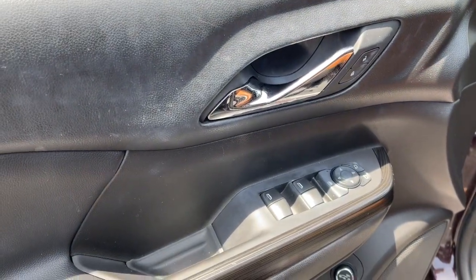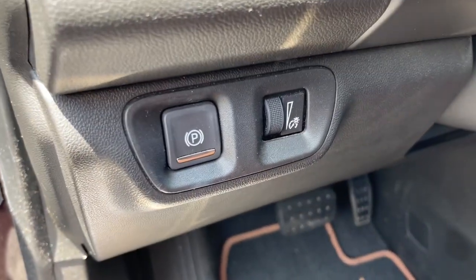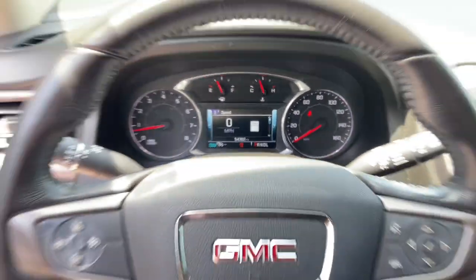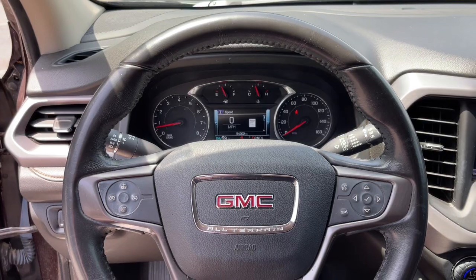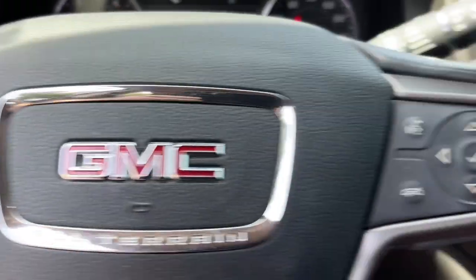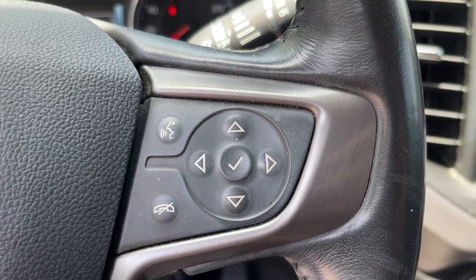The following are some of this vehicle's highlighted options: navigation system, keyless entry, power passenger seat, power lift gate, fog lamps, lane keeping assist, power driver seat, electronic stability control, third row seat, and aluminum wheels.